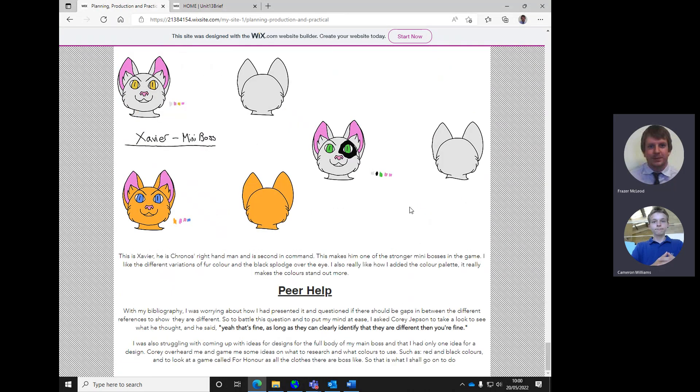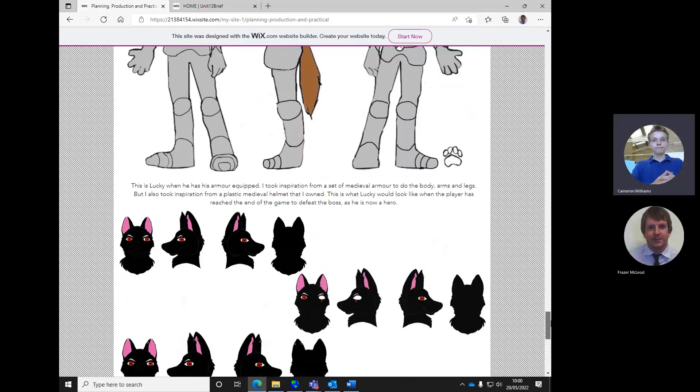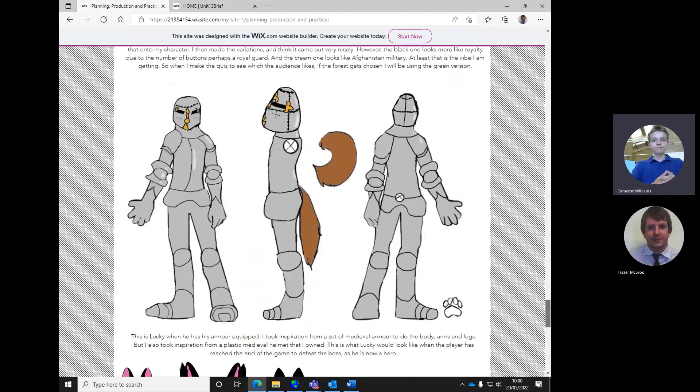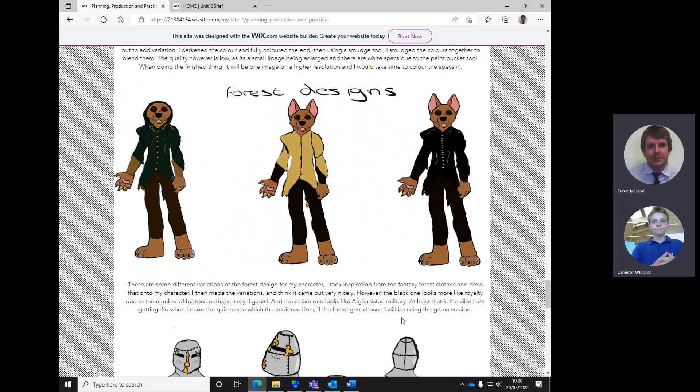Other things you could potentially add - have you had OBS on at all when you've been drawing? Could you make a timelapse of that? I haven't actually, but I can just do it quickly. Do that maybe when you're doing some roughs for working out shaders and things like that.